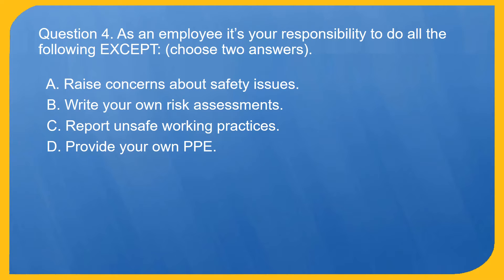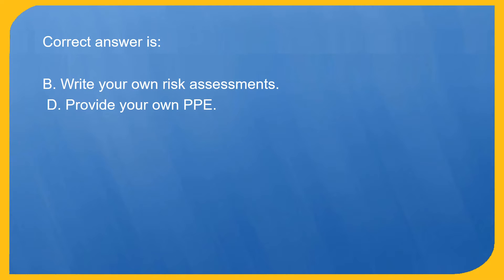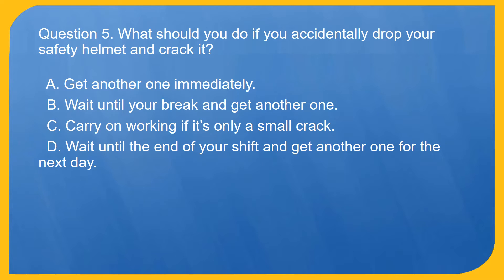Question 4. As an employee it's your responsibility to do all the following except — choose two answers. A. Raise concerns about safety issues. B. Write your own risk assessments. C. Report unsafe working practices. D. Provide your own PPE. Correct answer is B. Write your own risk assessments, and D. Provide your own PPE.